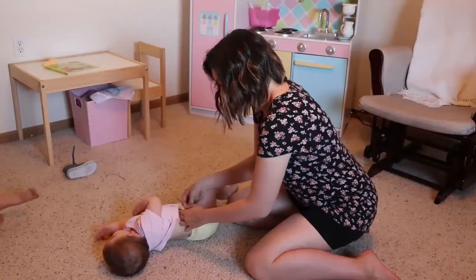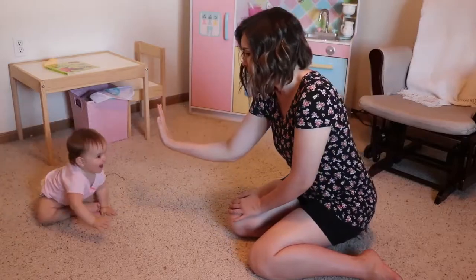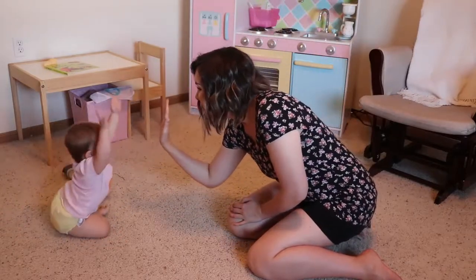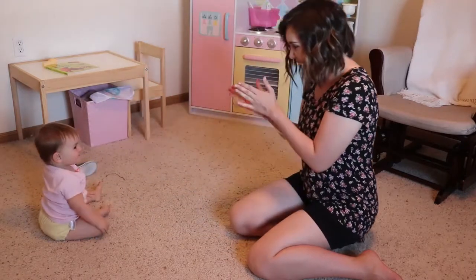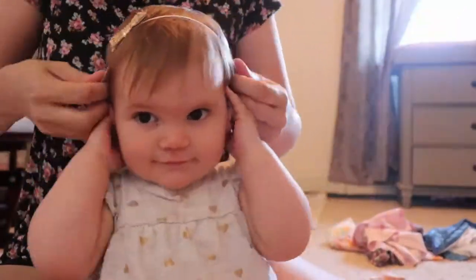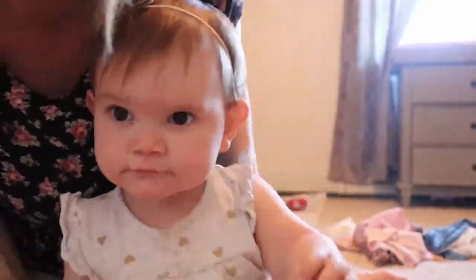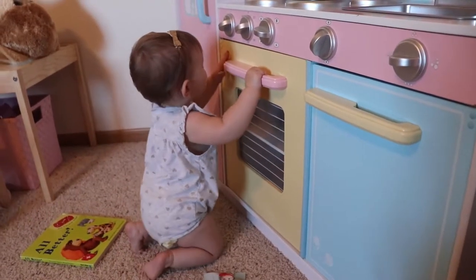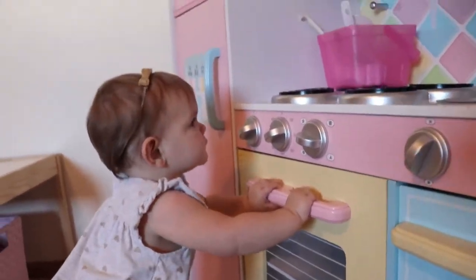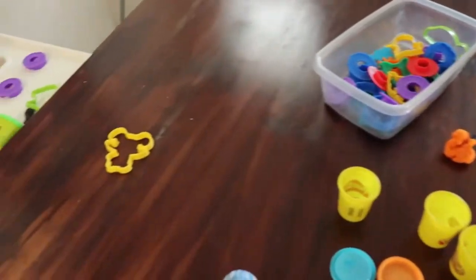Eden's big sister Selah is awake now and we were just having a little dance party in the kitchen. Then it was time to get them dressed for the day — I changed Eden's diaper, got her dressed, and here I am putting the bow in her hair, which is always a chore. She doesn't really like that too much, but she looks so cute afterwards. Then she just played with her little play kitchen while I got Selah dressed.